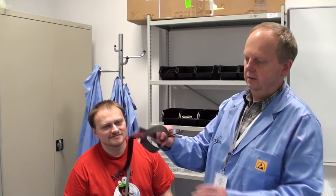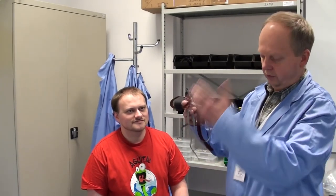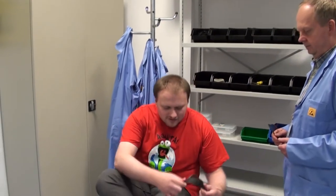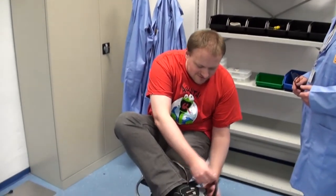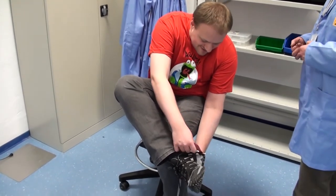Proszę bardzo. To jest taka mała opaska, którą zakłada się na stopę, pod but i dołącza do miejsca, gdzie jest kawałek odsłoniętej skóry, żeby można było uzyskać ciągłość przepływu ładunku z odzieży, z ciała.